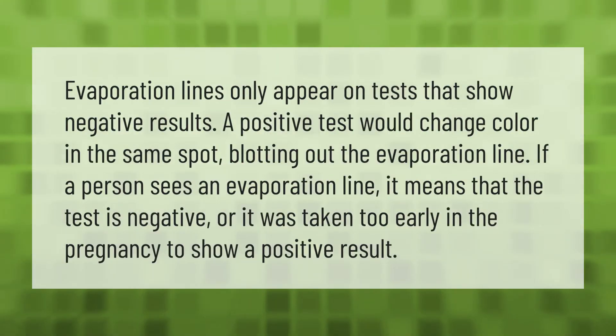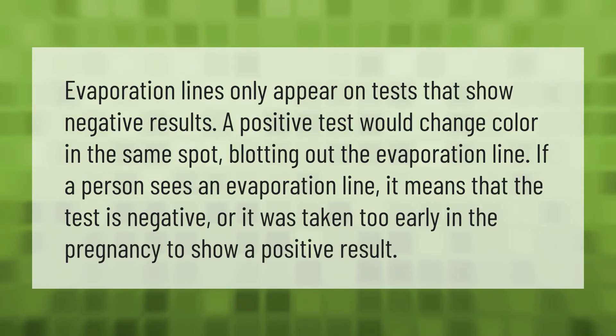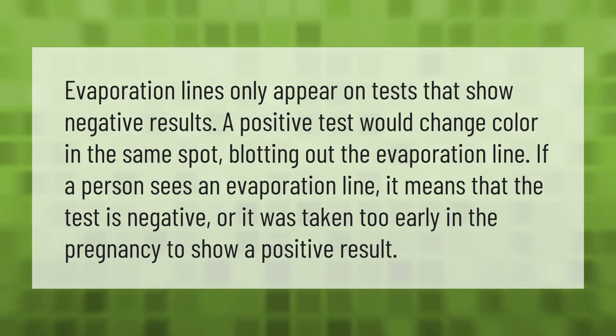Evaporation lines only appear on tests that show negative results. A positive test would change color in the same spot, blotting out the evaporation line. If a person sees an evaporation line, it means that the test is negative, or it was taken too early in the pregnancy to show a positive result.